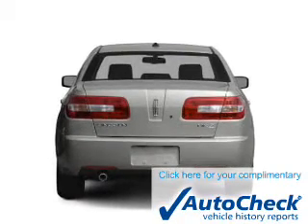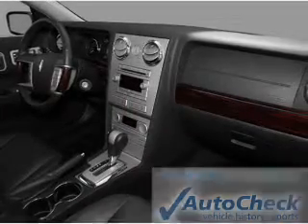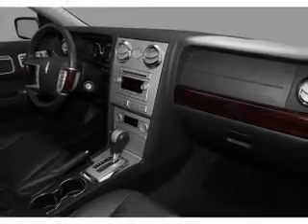Be confident in your purchase with an AutoCheck vehicle history report — the industry's trusted vehicle history provider. Let us put you in the driver's seat today.